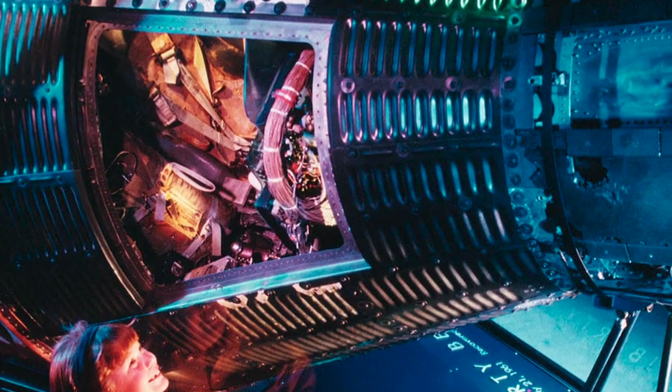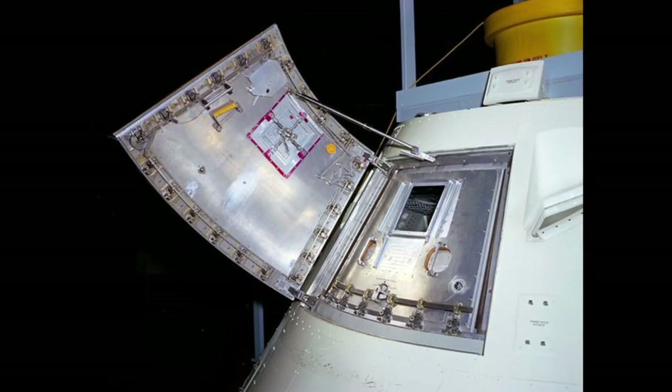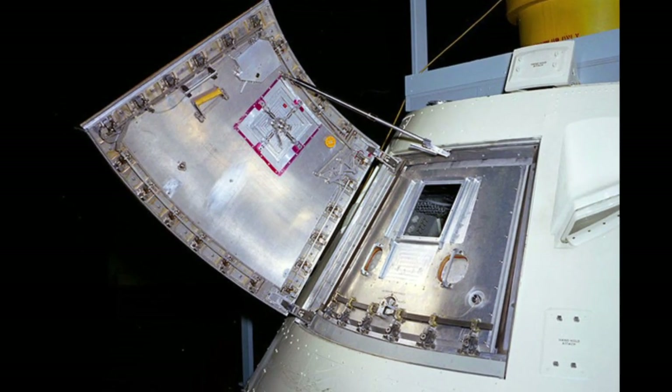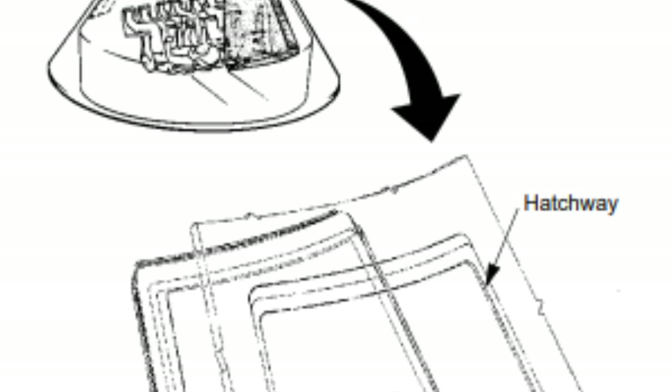NASA disagreed and did not want to risk a similar accident. Instead, they created a hatch that could, under certain circumstances, be next to impossible to open. It consisted of three doors: an inner main hatch, a middle heat shield hatch, and an outer hatch.